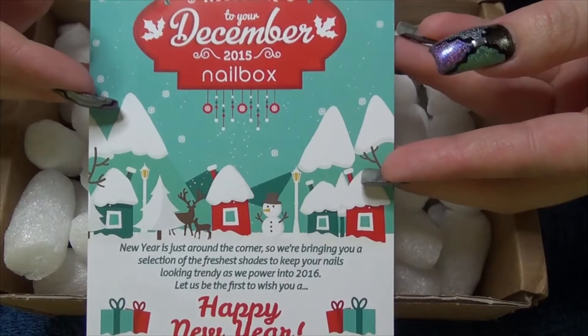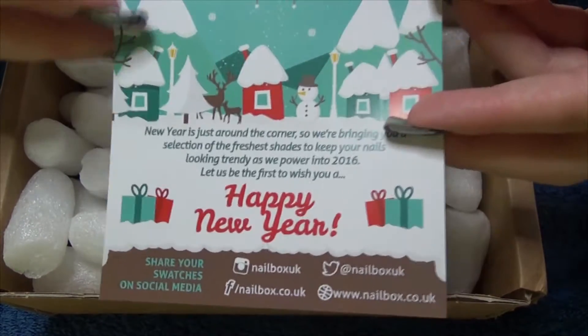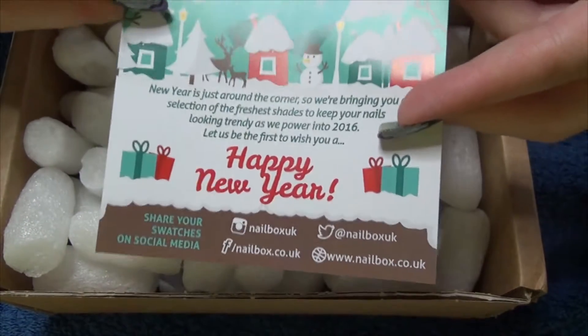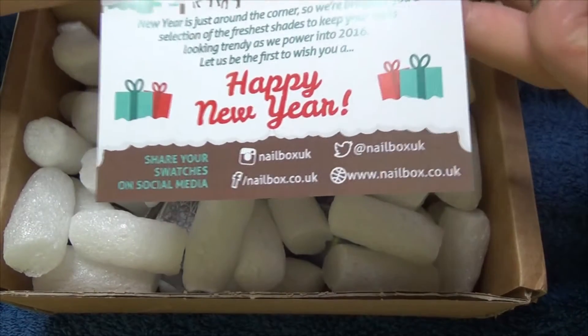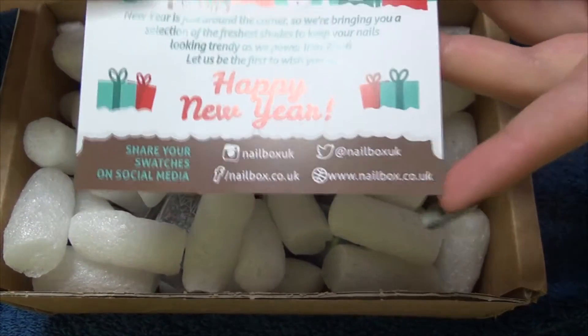Hi guys, so today I have the December nail box to share with you all. I'm a little bit late getting this because unfortunately I wasn't in when it arrived on the 24th. Hopefully I will get this up before January so that you guys can at least see it. As usual I will leave all the links below to where you can find the nail box. It is for UK only.